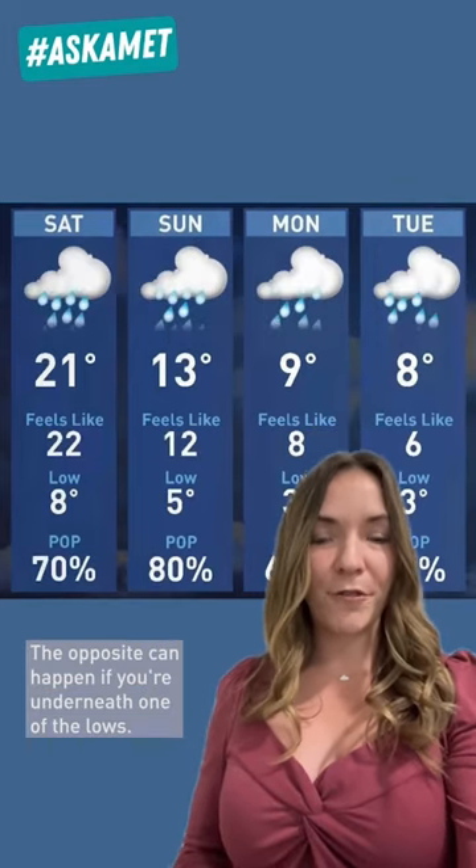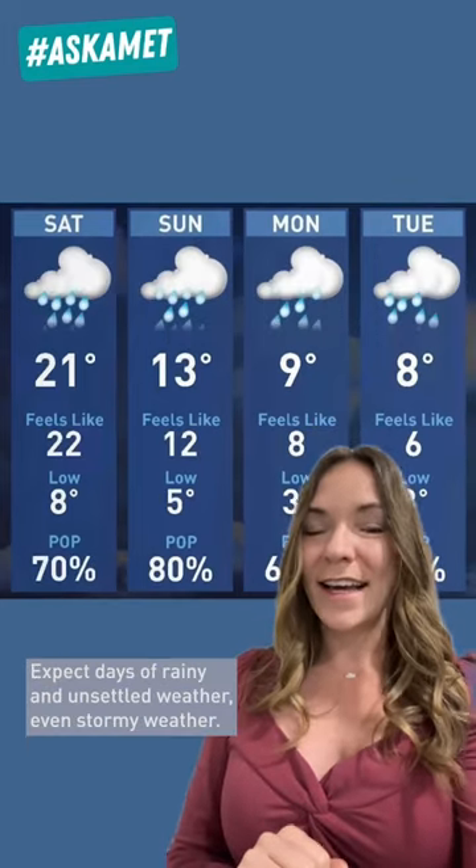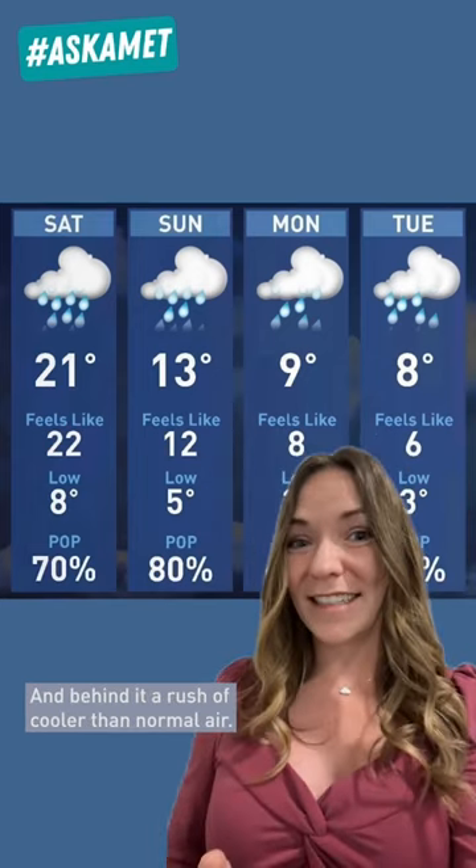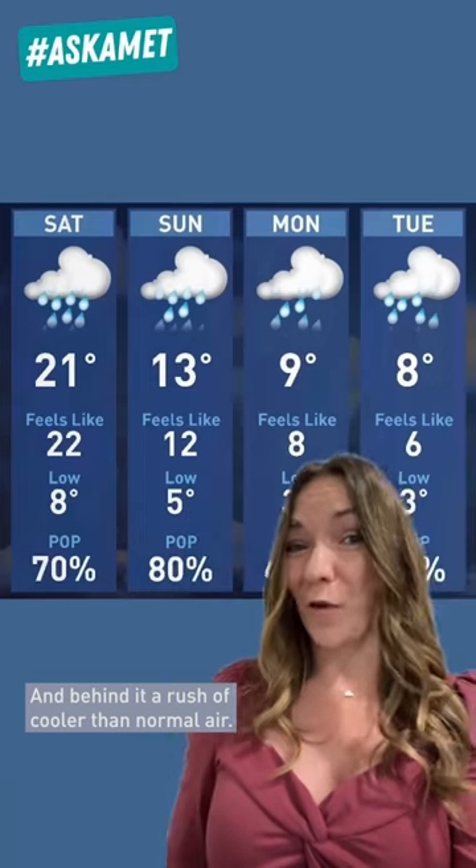The opposite can happen if you're underneath one of the lows. Expect days of rainy and unsettled weather, even stormy weather, and behind it, a rush of cooler than normal air.